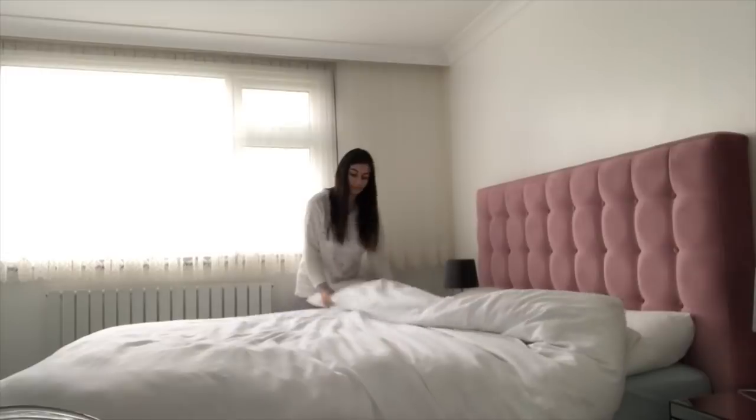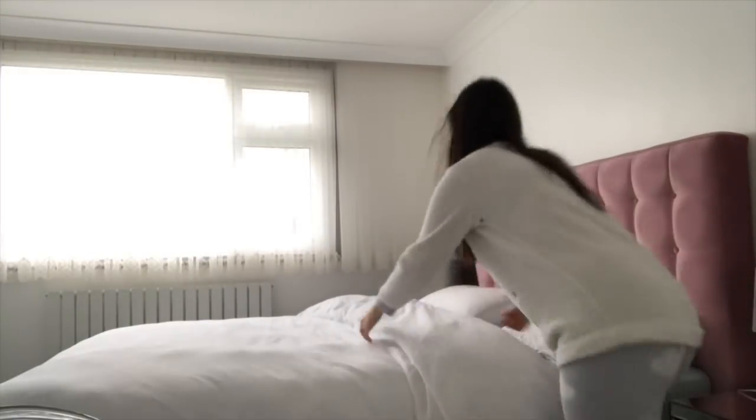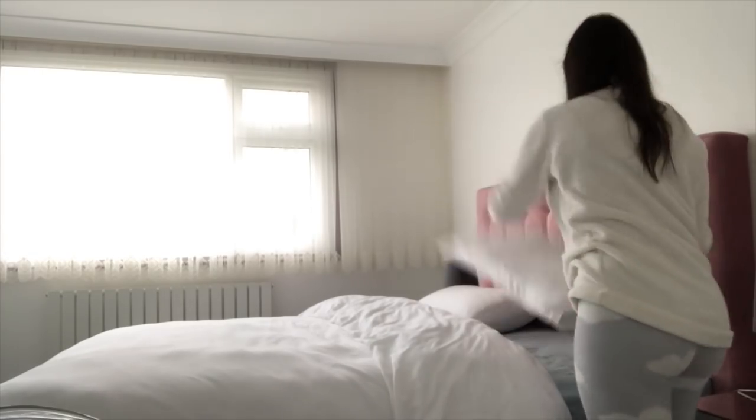Next, making the bed. I usually can't leave the house knowing that my bed's messy. I feel like just doing your bed makes the whole room look so much tidier.